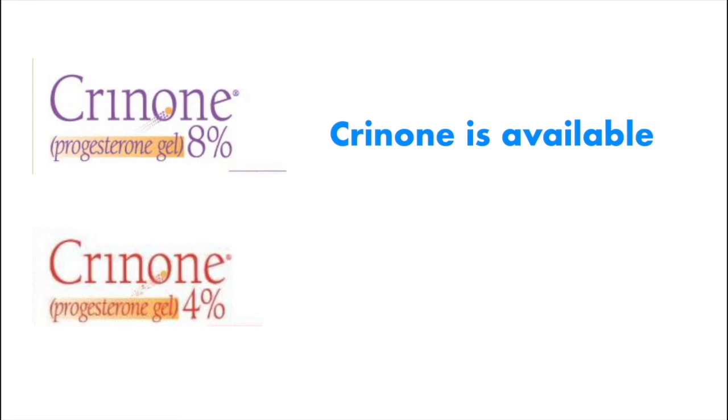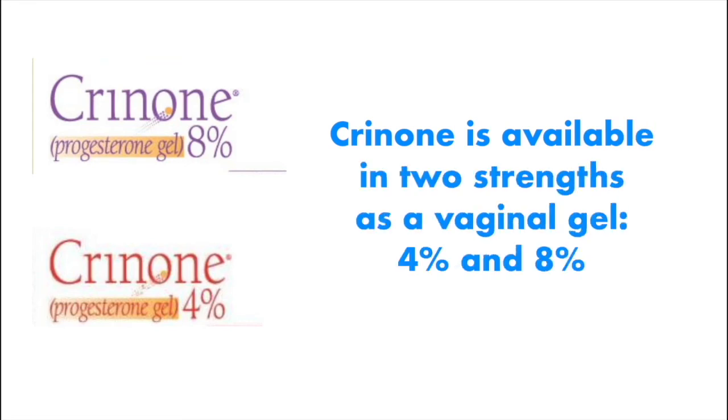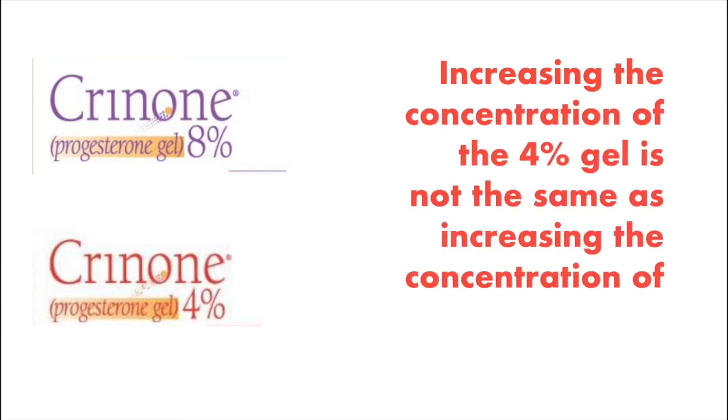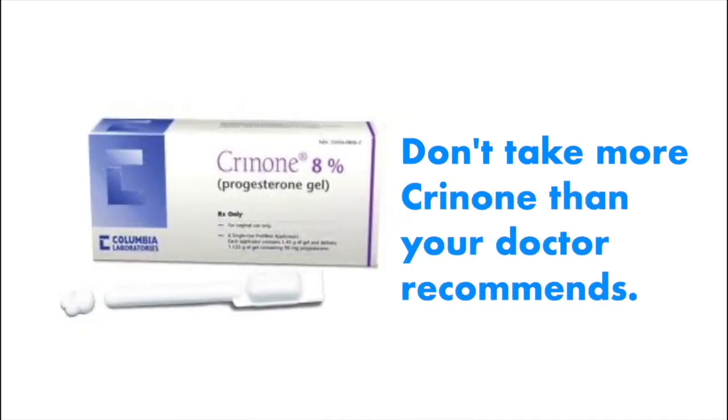Crinone progesterone is available in two strengths as a vaginal gel: 4% and 8%. Increasing the concentration of the 4% gel is not the same as using the 8% gel. Don't take more Crinone progesterone than your doctor recommends.